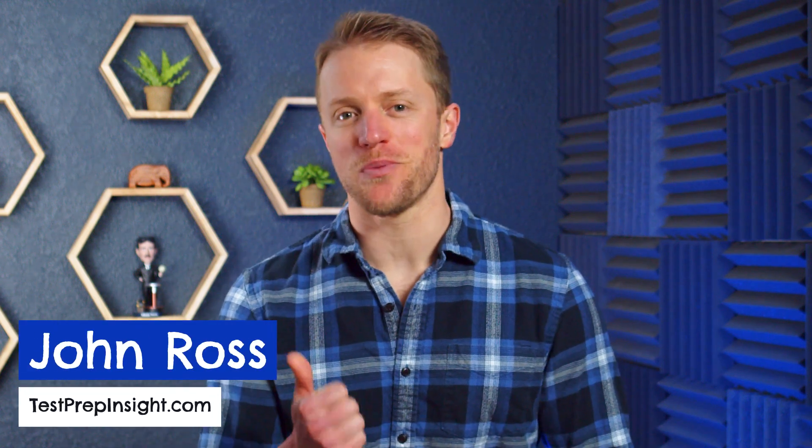Hey, what's up everyone? John here from testprepinsight.com, and today I'm going to be breaking down our list of the best USMLE prep courses on the market. We've used and reviewed a bunch of different courses and study materials over the last couple of years and constantly update our reviews based on new features and changes that these companies make.